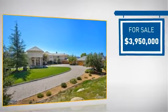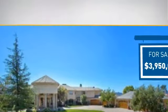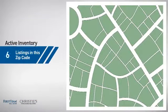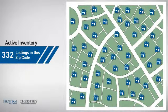Currently listed at just under 4 million dollars, it just went on the market this month. Wondering how it stacks up against the competition? There are currently plenty of homes on the market within this zip code.